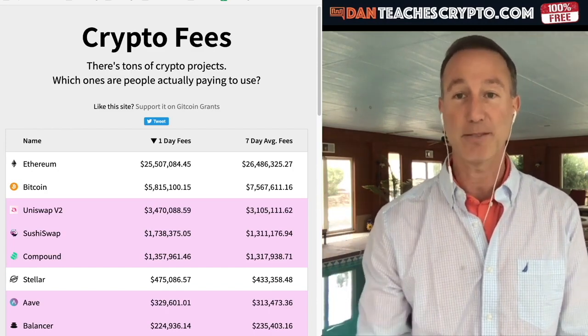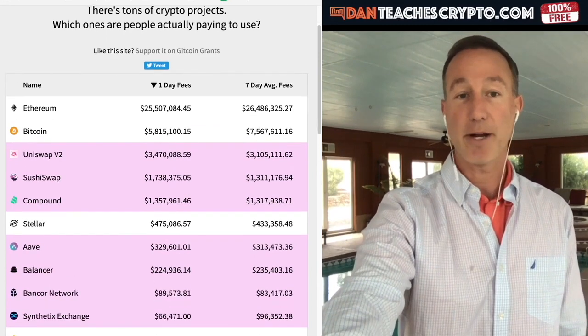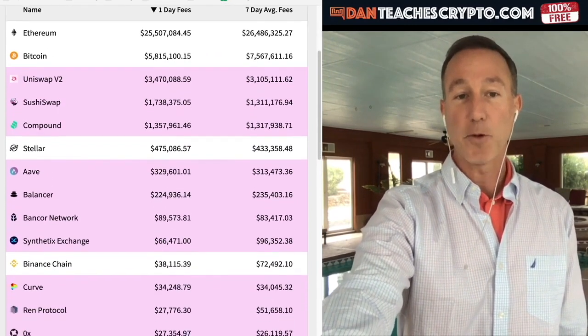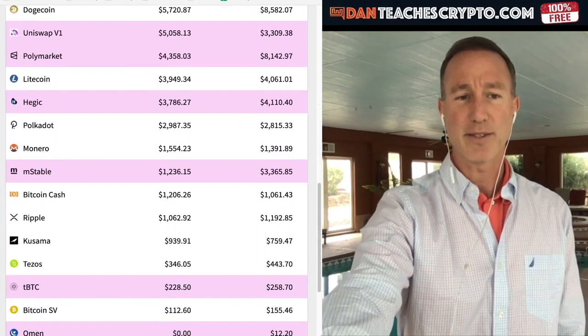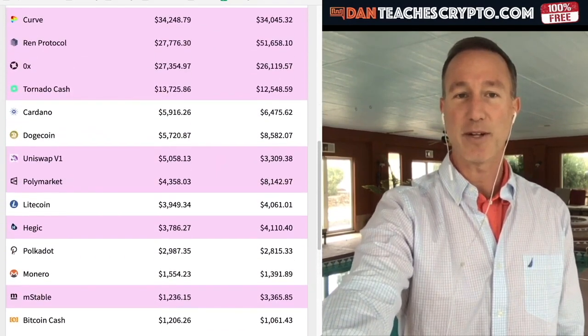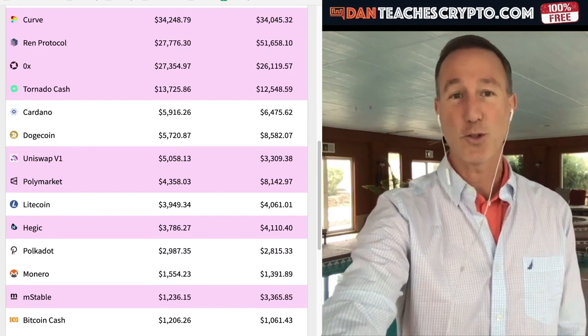Next is Bitcoin, then Uniswap, SushiSwap, Compound — it's a good one to get into. You can see that the more fees that are added up, the more people are actually using it. If we go all the way down, there's not really much anything going on as far as Cardano at $5,916 — right here — not too much.